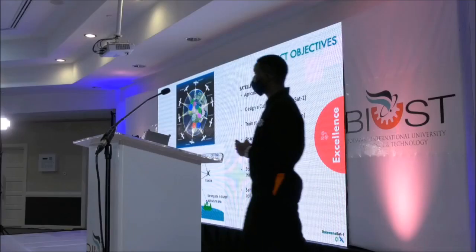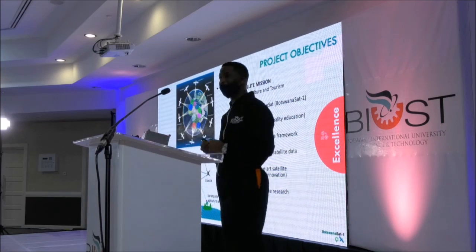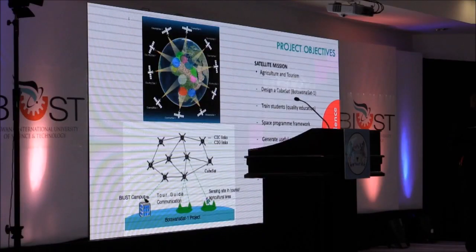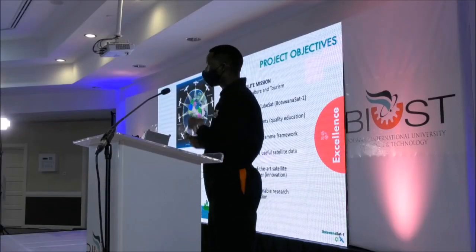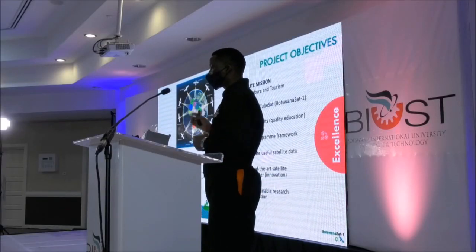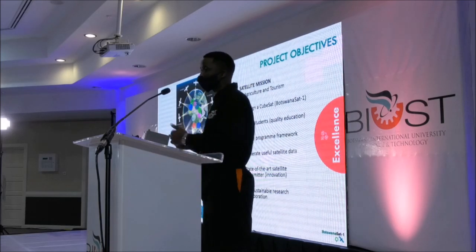The project objectives — the mission of the project — we are aiming to address the challenges in agriculture and tourism. During the course of this presentation, I will lean towards agriculture, but most of the applications are readily applicable to tourism. One of the first objectives is to design a CubeSat. We will design it in-house at BUSE. I admit that we have a lack of facilities, so some things we will outsource. We will have to travel and do some testing somewhere else, because we really need certified laboratories. We will also train students, equipping them with the skills to develop this satellite from ground zero up to launch — they will be involved in all the processes.